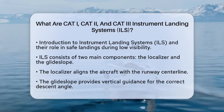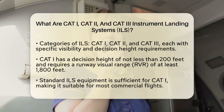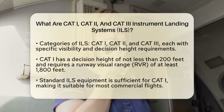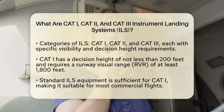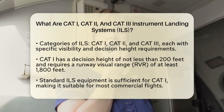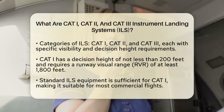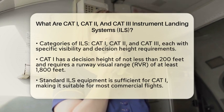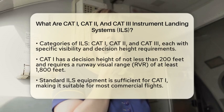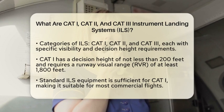Each category has specific requirements for visibility and decision height, which is the altitude at which a pilot must decide whether to continue the landing or go around. Starting with CAT-I, this category has a decision height of not less than 200 feet. The runway visual range, or RVR, typically requires at least 1,800 feet of visibility, which is about half a mile. Standard ILS equipment is enough for this category, making it suitable for most commercial flights and general aviation aircraft.